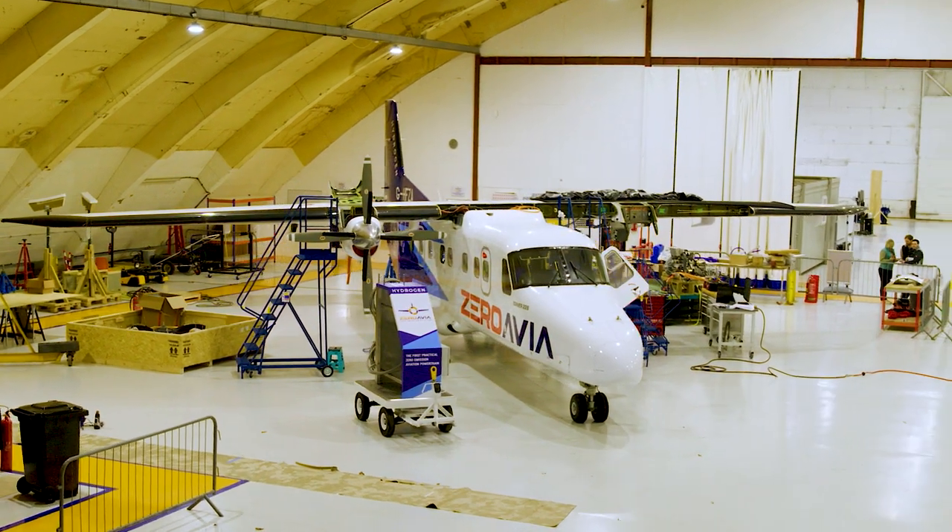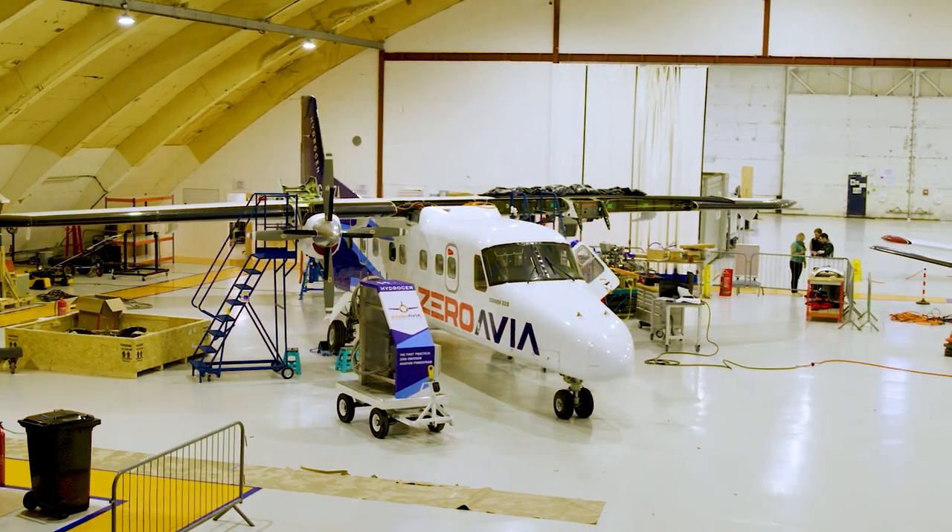Later this year we're going to start the flight test program of our 10 to 20 seat propulsion system. That will lead to a product that we will actually start selling to airlines by 2024, and that means ultimately you as passengers can fly zero emission by 2024 as well.